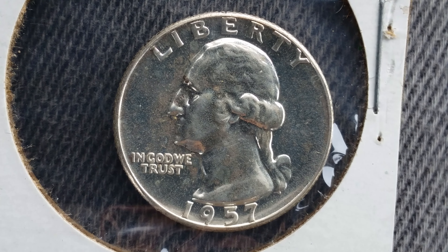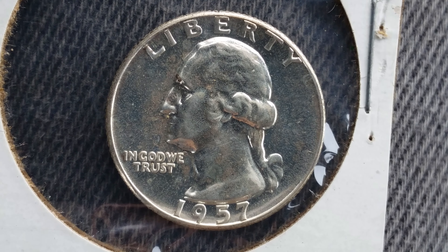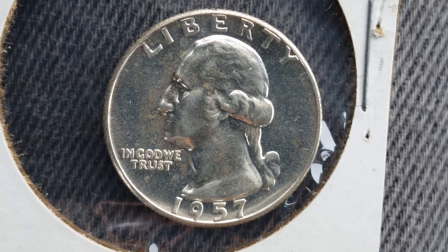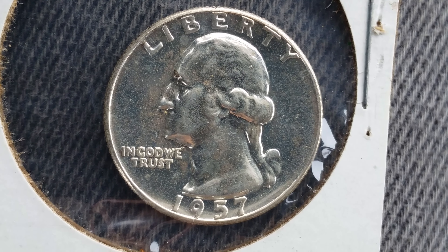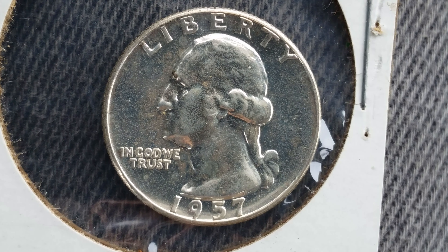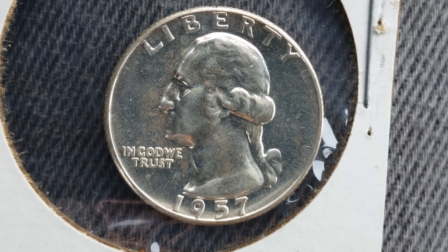Thanks for watching Coin Collecting Fun, the king of hobbies and the hobby of kings. Here's a 1957 Washington Quarter. The face value is 25 cents; however, the numismatic value is six dollars for one found in average circulated condition, and that can be worth as much as 45 dollars for one found in certified mint state.